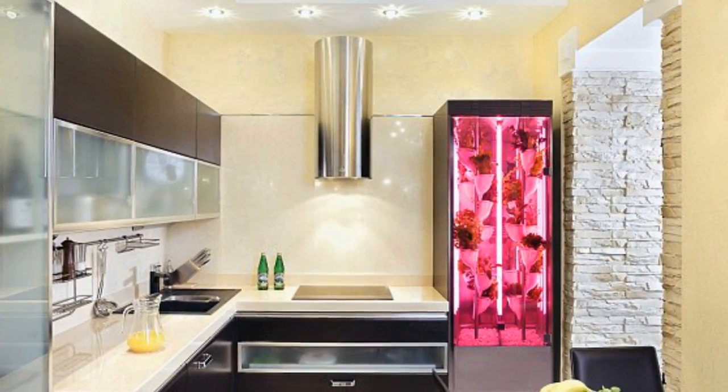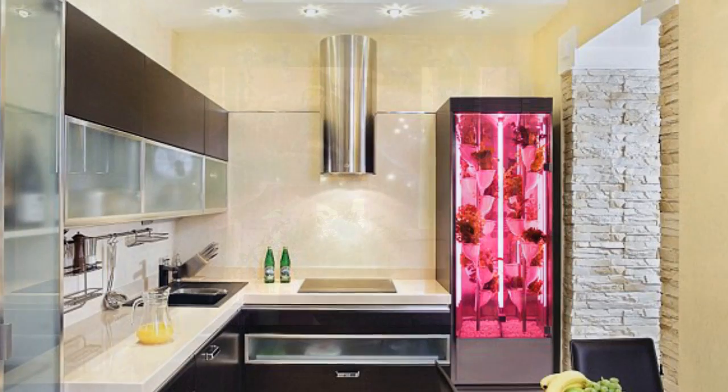The kitchen garden doesn't use soil, allowing it to monitor each step of the plant's growth. At full capacity, it can feed a family of four.